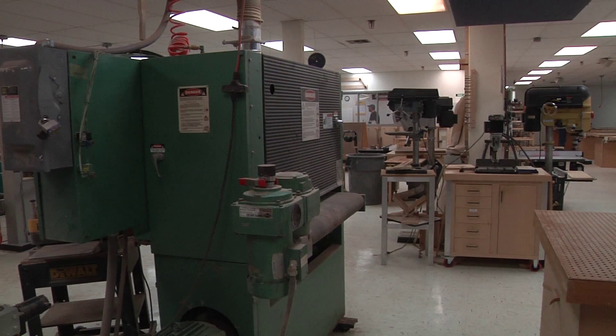We have a tilt mortise, and so we try to get machines like that so that people, even if they have a shop at home, can come in here and get some benefits.